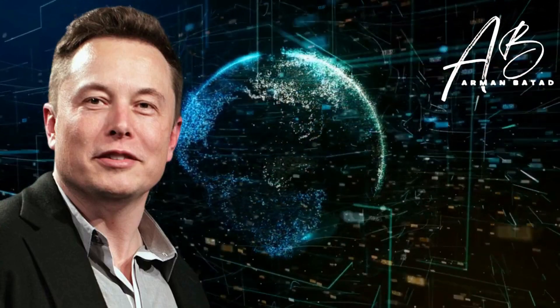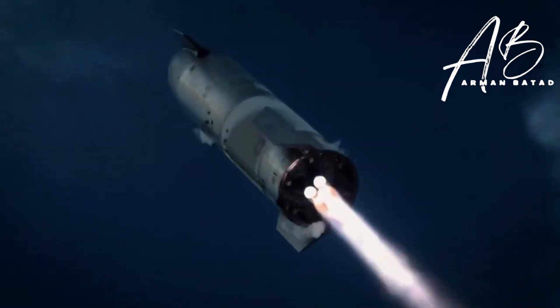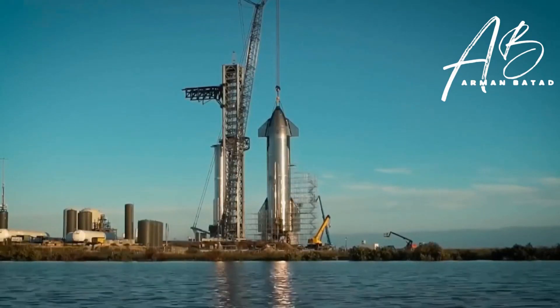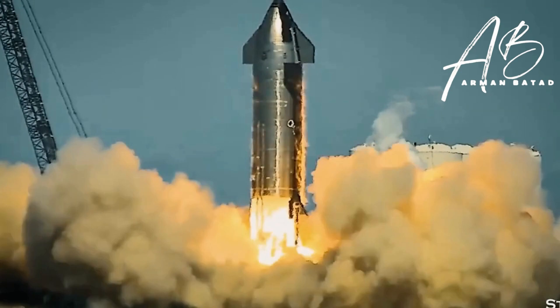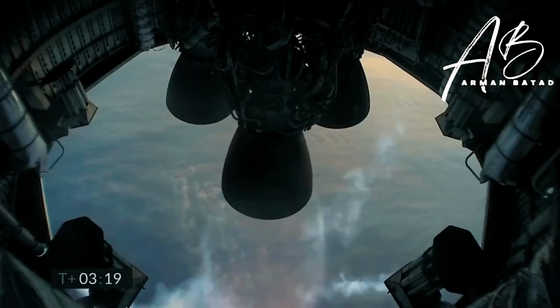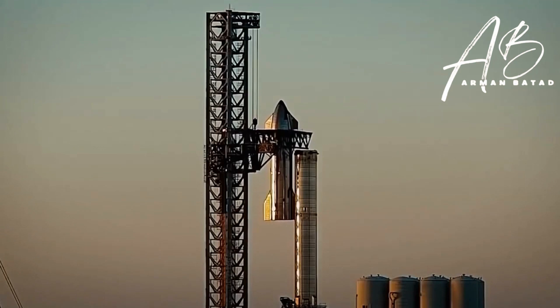Elon Musk's Starship conducted its first trip and was ready for space travel, and now SpaceX is ready to launch Starship 24 with Booster 7. SpaceX has stacked the two stages of its next-generation Starship rocket for the first time in more than 6 months, resulting in the biggest and most powerful launch vehicle ever fully constructed.